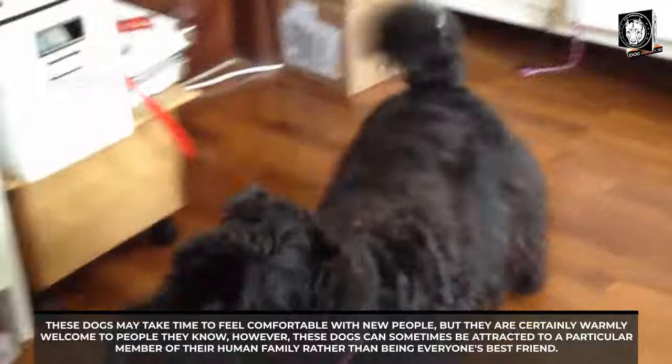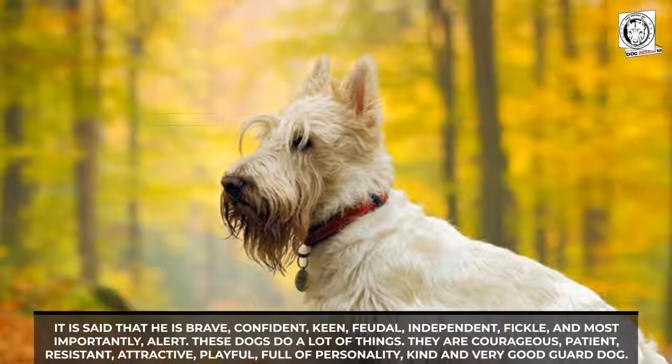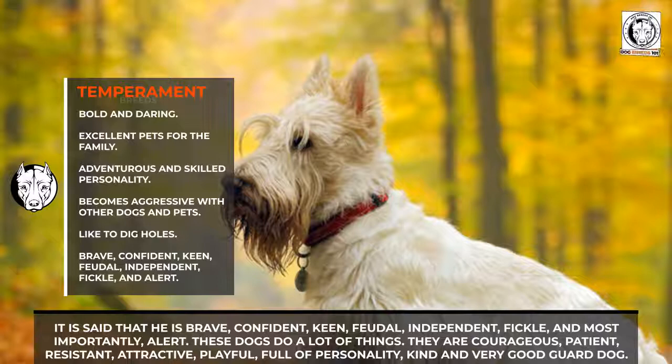These dogs can sometimes be more attached to a particular member of their human family rather than being everyone's best friend. They are known for their adventurous and skilled personality, and when faced with other dogs or pets the breed can become aggressive, so the owner must be attentive. They like to dig holes in the yard and are likely to bark. They are said to be brave, confident, keen, independent, and most importantly alert.